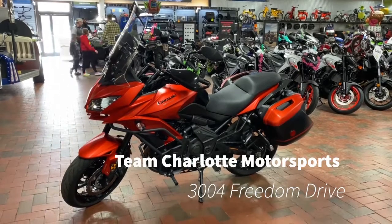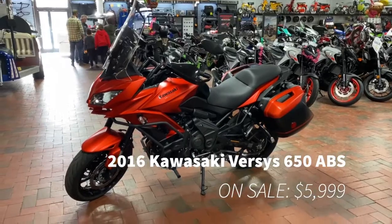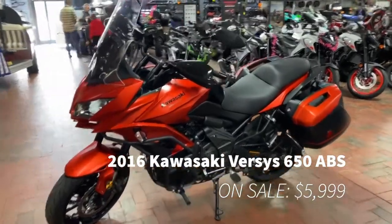Team Charlotte Motorsports, 3004 Freedom Drive. We have a 2016 Kawasaki Versys 650 on sale in a really popping orange. This is the Venture Riders Dream Bike right here.